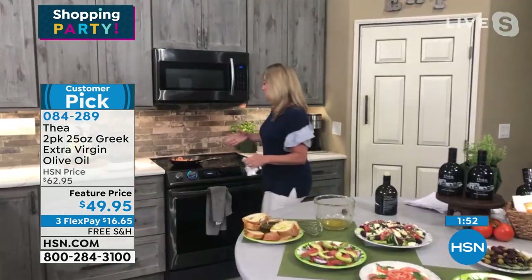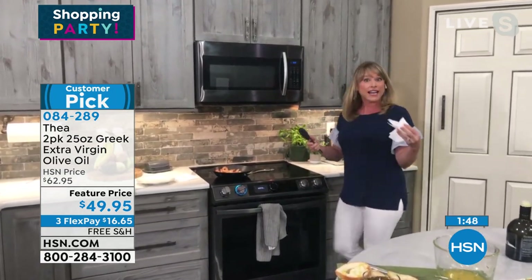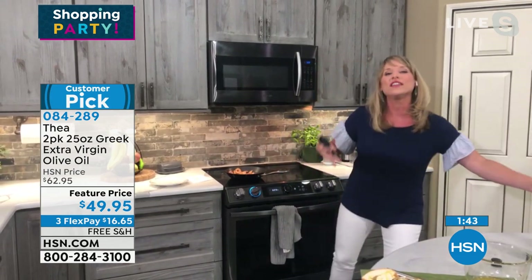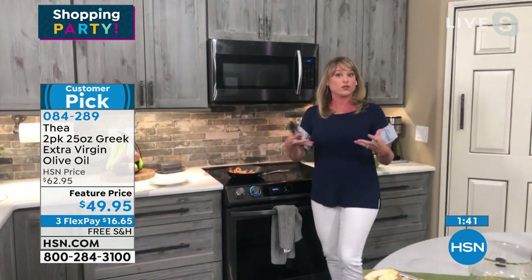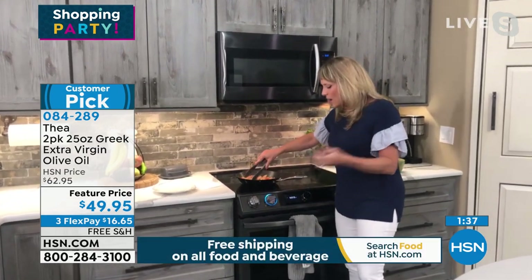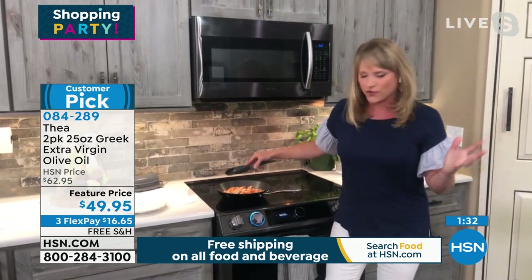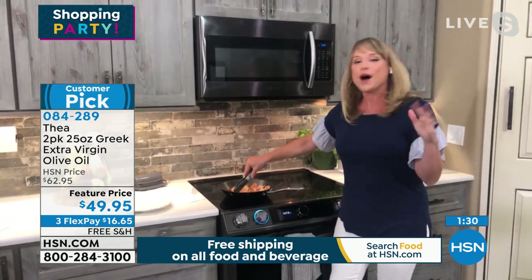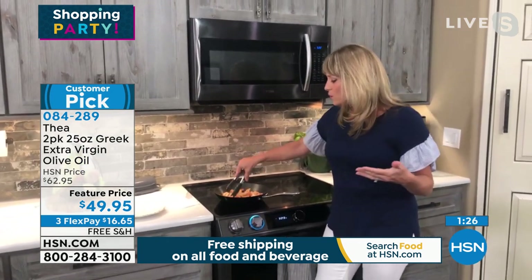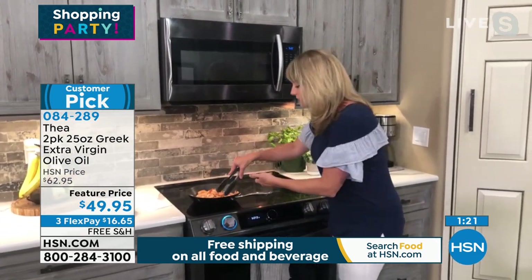We joke about the Mediterranean diet, but when you look up the world's oldest living people, they're all in these blue zones. And one of the things about these blue zones is that they use olive oil — it's incredibly healthy. Thea olive oil has more polyphenols. It's extra extra virgin, because extra virgin requires 0.8 acidity and ours comes in at 0.3 — way less than traditional extra virgin. It's all single source and hand-harvested.